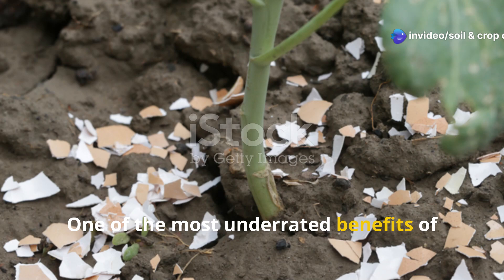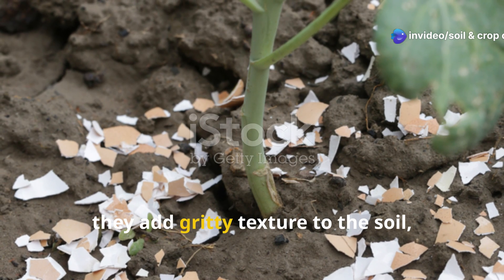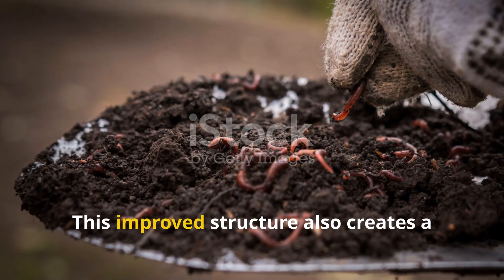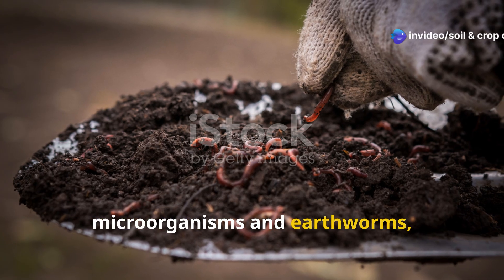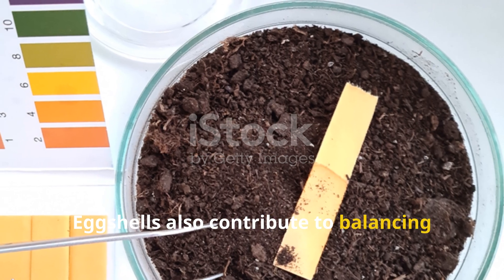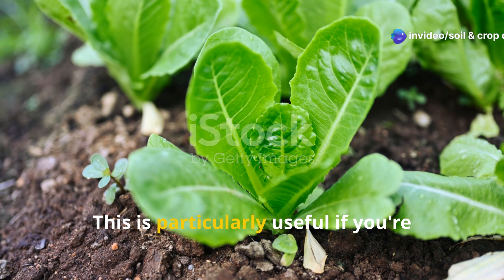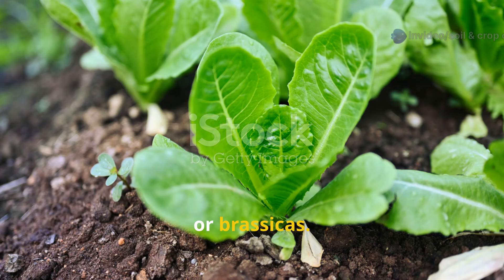Eggshells do more than just feed plants. One of the most underrated benefits is their role in improving soil structure. As they break down, they add gritty texture to the soil, which improves aeration and drainage — especially important in heavy clay soils that tend to compact. This improved structure also creates a more hospitable environment for beneficial microorganisms and earthworms. Eggshells also contribute to balancing soil pH; while not as strong as lime, they can gently reduce acidity over time, particularly useful for crops that prefer a neutral pH like beans, lettuce, or brassicas.